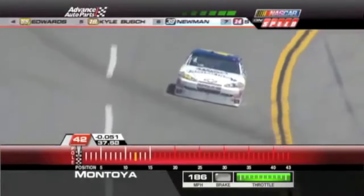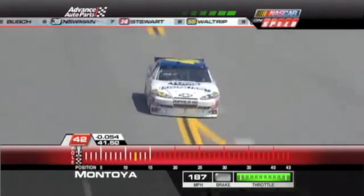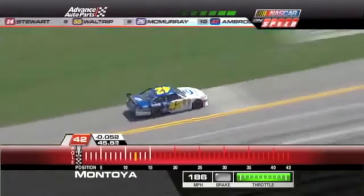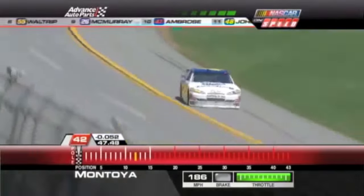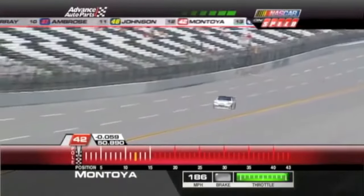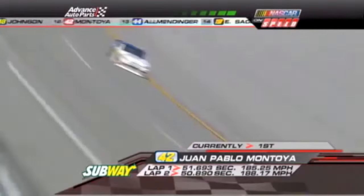When Tony Stewart and Regan Smith and Paul Menard came off turn four here to see who was going to win the race, there were two DEI cars that I thought were going to jump all over in the smoke — one of them did, just happened to get a little low on the track. This is definitely a pole run for Montoya — 50.89, that's five hundredths faster than Sam Hornish.